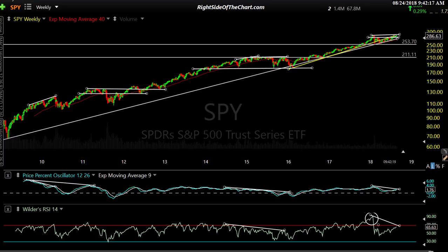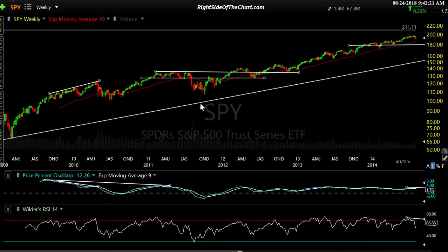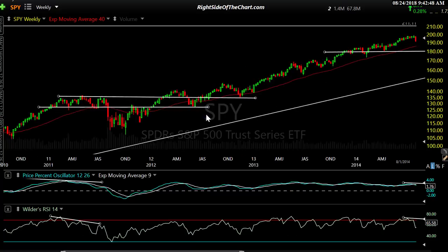Let's look at that 2011 correction. Prices were moving up, flattened out, and traded sideways for about six months. You had negative divergence — prices were making equal or marginally higher highs with the indicators lagging. And then, boom, you had that roughly almost-20% drop right there. What happened after that?